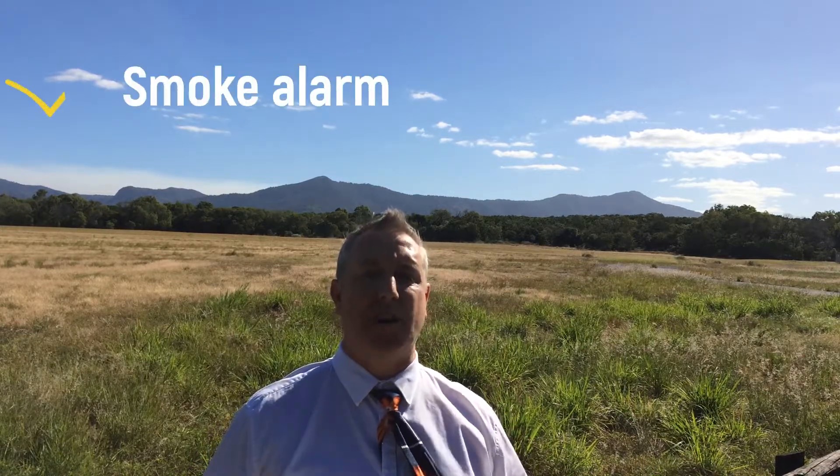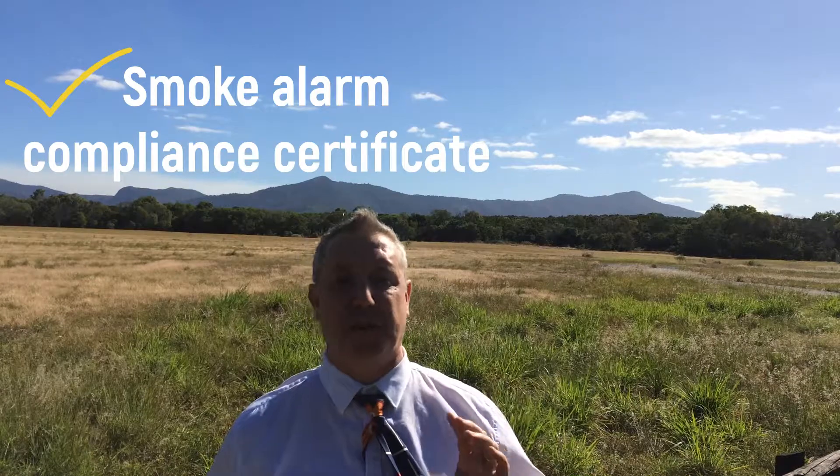Tip number three: smoke alarms. Ensure that your smoke alarms are compliant and make sure that you've got a smoke alarm compliance certificate for the property. Otherwise, your insurance will be void.